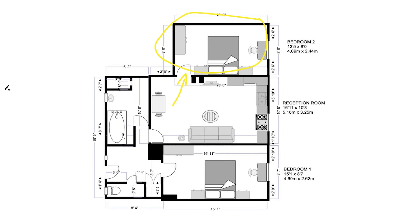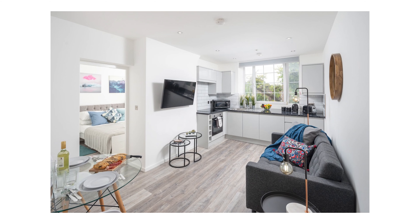We had to ensure we had designed the apartment taking into account this issue. I spoke with many different building control companies and they all said it was not possible. Luckily I spoke with someone at London Building Control who said that if we installed a water mist system we would be compliant.